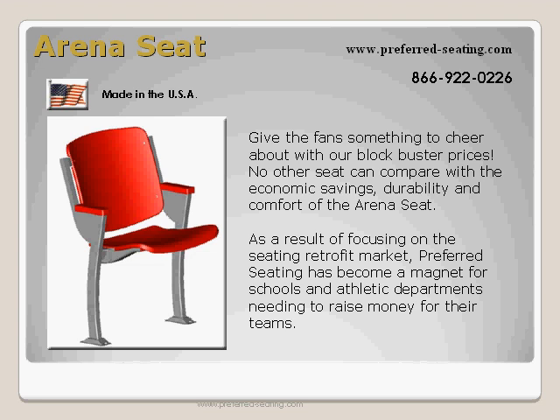No other seat can compare with the economic savings, durability, and comfort of the arena seat. As a result of focusing on the seating retrofit market, Preferred Seating has become a magnet for schools and athletic departments needing to raise money for their teams.